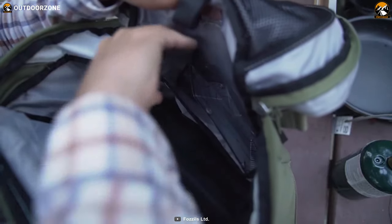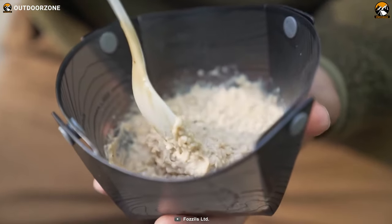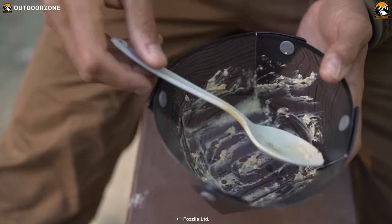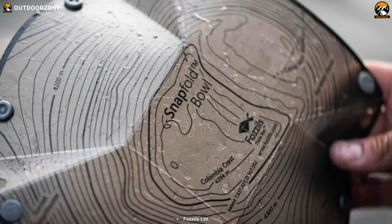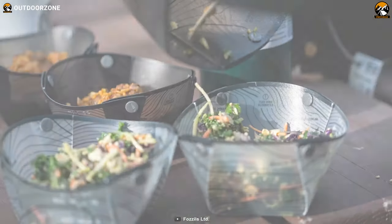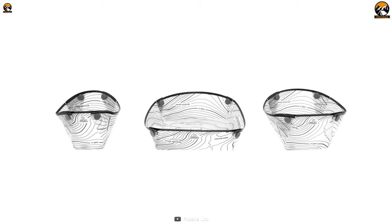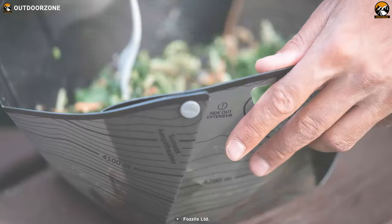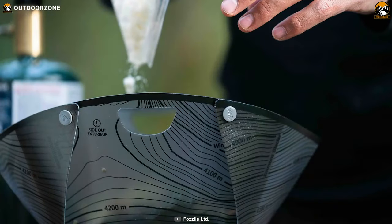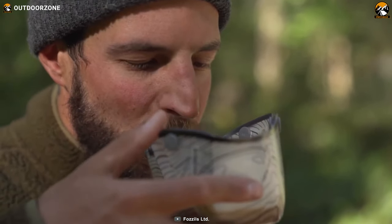Its lightweight nature ensures that it won't add unnecessary weight to your pack, allowing you to enjoy outdoor adventures with ease. Furthermore, this bowl is made from BPA-free plastic, guaranteeing your safety while enjoying your meals. The non-stick surface of the bowl makes it easy to clean, even after indulging in sticky or greasy food. Whether you're enjoying a warm bowl of soup, a refreshing salad, a hearty serving of pasta, or even some energizing snacks, this bowl can handle it all.